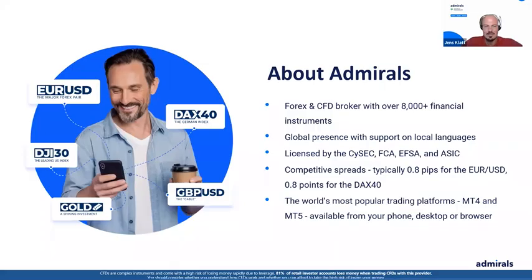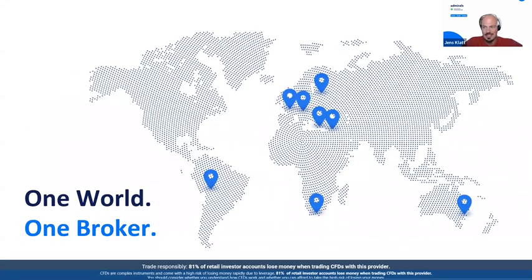We do this together with Admirals, the broker behind this series — an FX and CFD broker for over 20 years in the business, having established a name as one of the leaders in the industry. Fully licensed and regulated by the FCA and ASIC in Australia. Right now there's also an offering in terms of reduced spreads for DAX, S&P, and NASDAQ trading. All information is available at mymarkets.com.